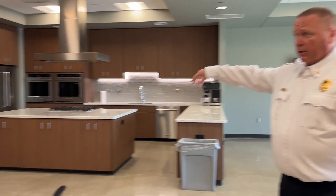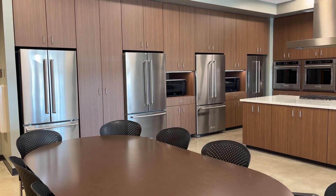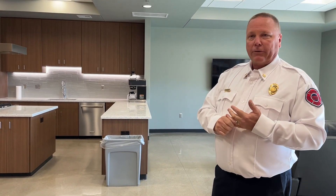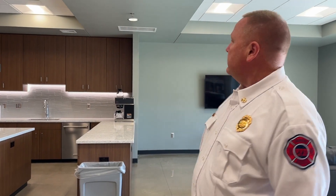You'll see four refrigerators. We have three shifts — A, B, and C shift — and they each get their own refrigerator, which they're responsible for cleaning. There's an additional refrigerator as a commissary for pop and various other items. This station has plenty of cupboard space because it was built for two crews ideally, so the kitchen wouldn't need to be expanded. It seems a little big for one crew, but they'll fill it up just fine.